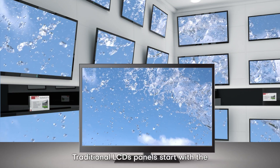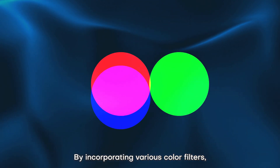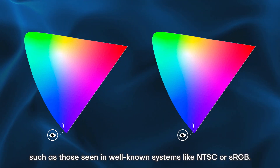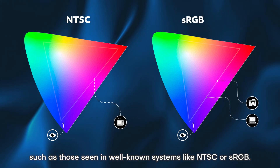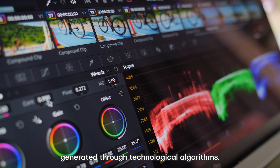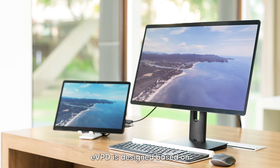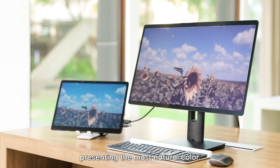Traditional LCD panels start with RGB primary colors and, by incorporating various color filters, create a gamut of colors such as those seen in well-known systems like NTSC or sRGB. However, these colors are generated through technological algorithms. EcoVision Paper Display is designed based on colors perceived by the human eye, presenting the most natural color.